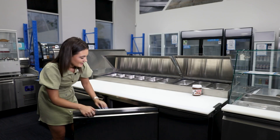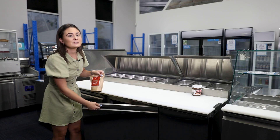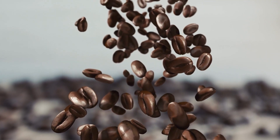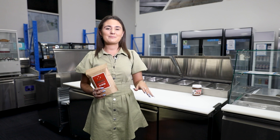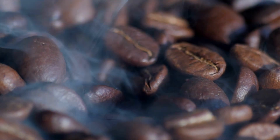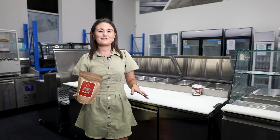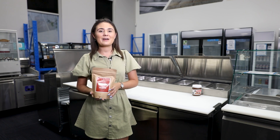Next up, coffee beans. Now this is a common debate. Some people swear by them being kept in the fridge. According to Five Senses Coffee, they should be kept outside of the fridge. The humidity and temperature can change the cell structure inside the beans, causing them to lose their oils and their flavor. The best way to store coffee is in an airtight container away from the sunlight.